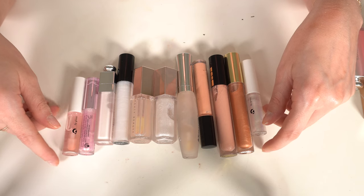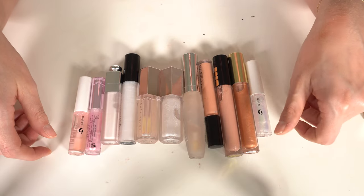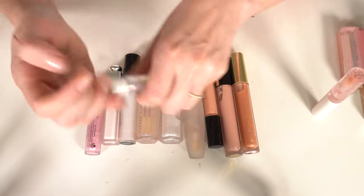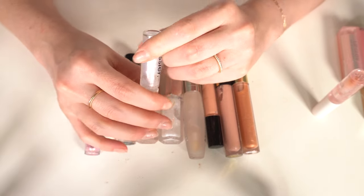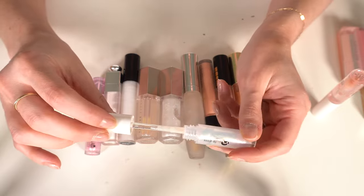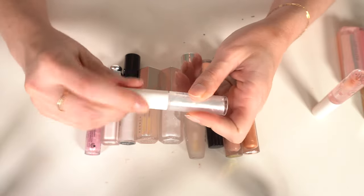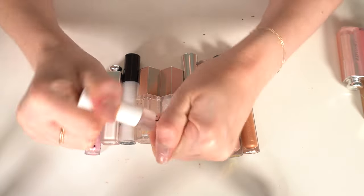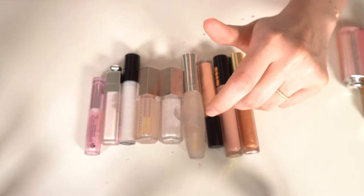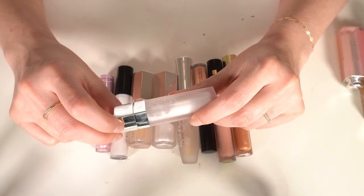I have tons of clear lip glosses. Two from Glossier — the holographic shimmery clear one and the original clear gloss. I never use either, so both are going. I'm going to keep the Dior Lip Maximizer Lip Serum but would not repurchase it — it's expensive and I just don't see enough benefit for the price.